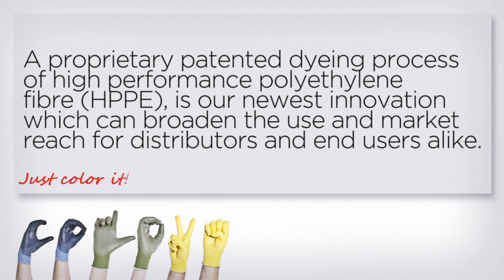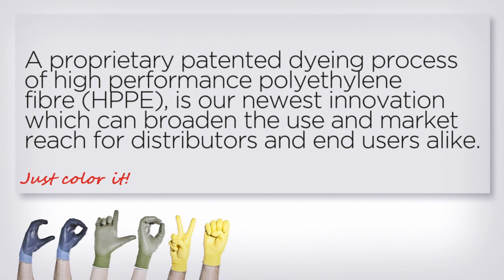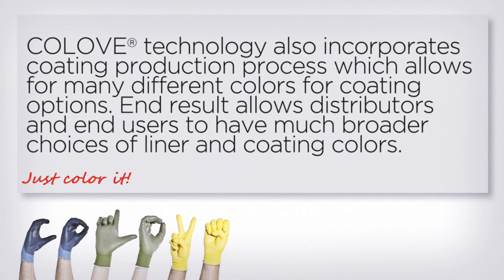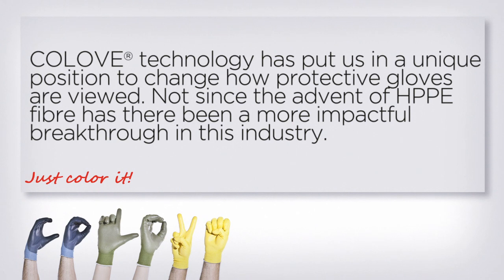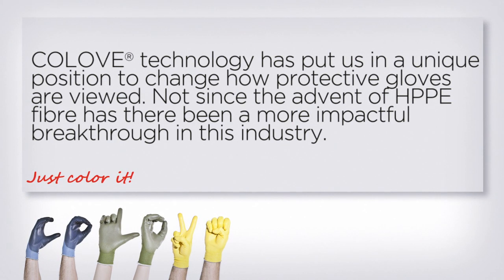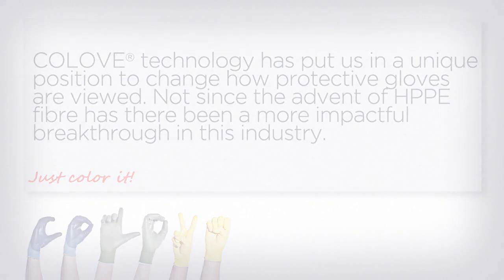Colove Technology is a proprietary patented dyeing process of high-performance polyethylene fibre, HPPE, and is our newest innovation, which can broaden the use and market reach for distributors and end-users alike. Colove Technology has put us in a unique position to change how protective gloves are viewed. Not since the advent of HPPE fibre has there been a more impactful breakthrough in this industry.